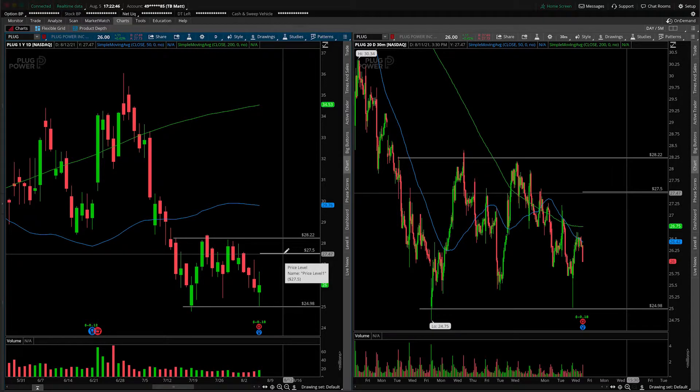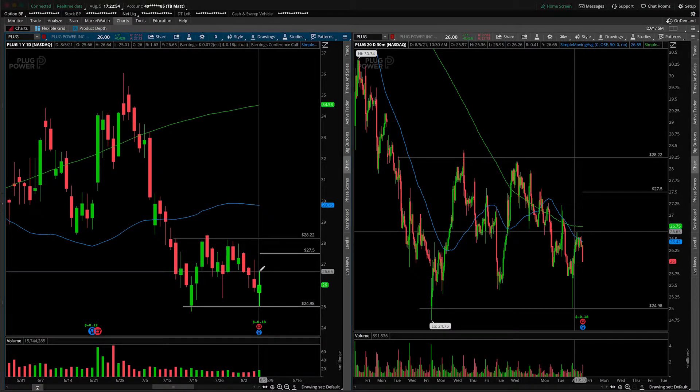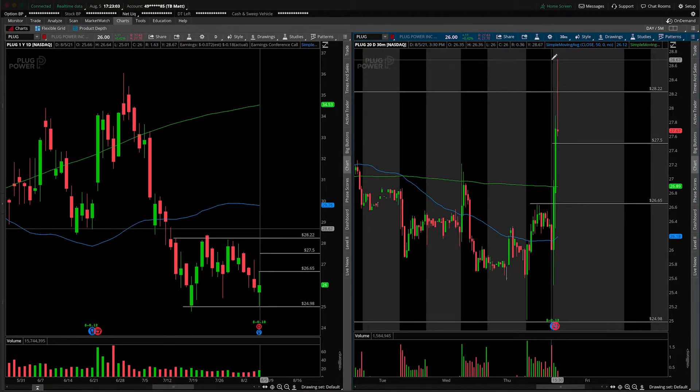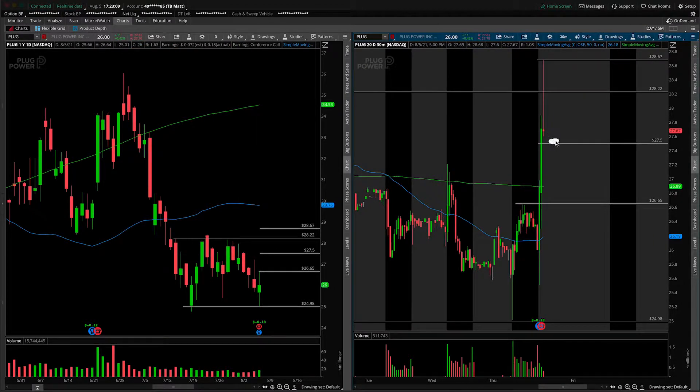So if we're opening up around $27.50, there's a lot of potential things that could happen here in terms of gap and go or gap and reverse. The gap would fill to the high of today's candle, which is around $26.65. For the gap-fill reversal strategy: say we open at $27.50, we fail to reach the overnight high, we roll over and cross back down through the open. You would go short there and look for the gap to fill to the prior day's session high at $26.65. That's one potential trade idea here in PLUG.